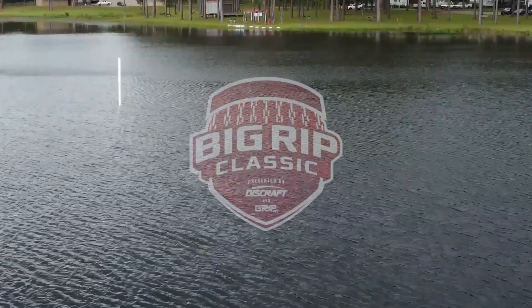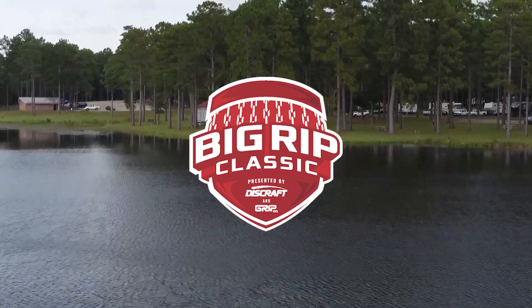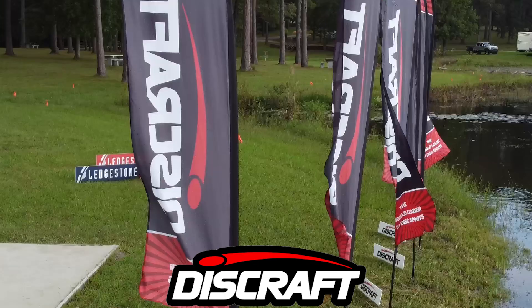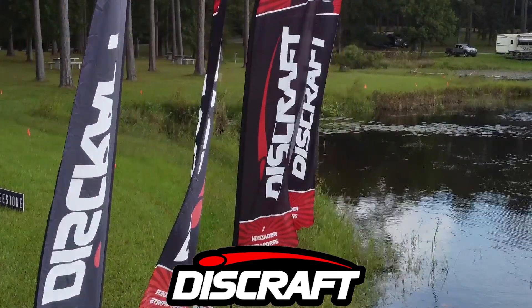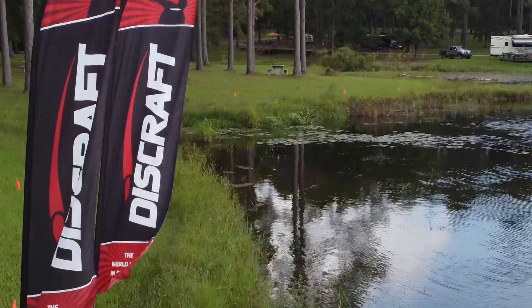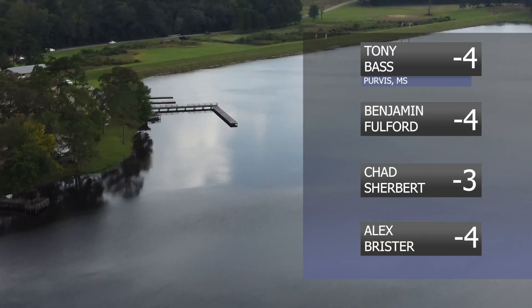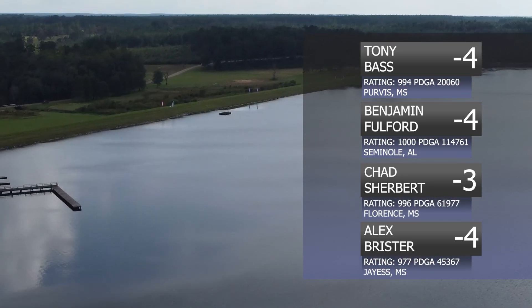Hello and welcome back to the 2021 Big Rip Classic. We're on the back nine. James, tell us about the golf we've seen so far. It's been pretty fire so far. We got three four-downs and a three-down. These guys are keeping right next to each other. Yeah, it's been a really tight race. The only one not tied up is still putting on a show.